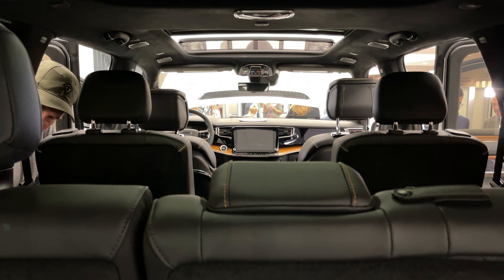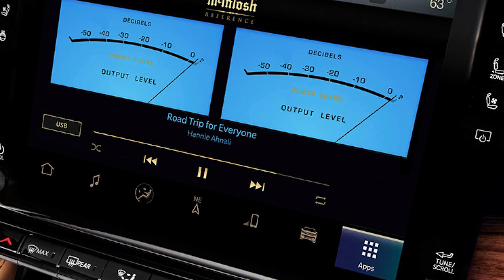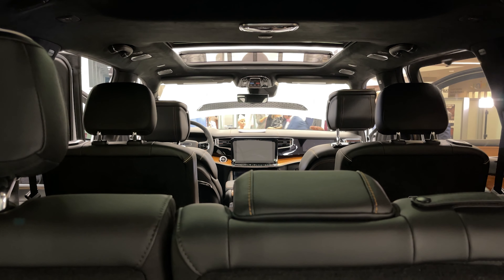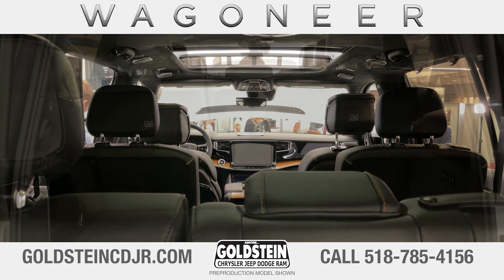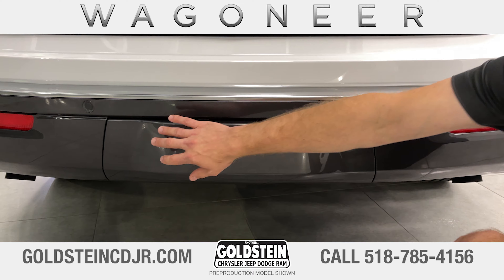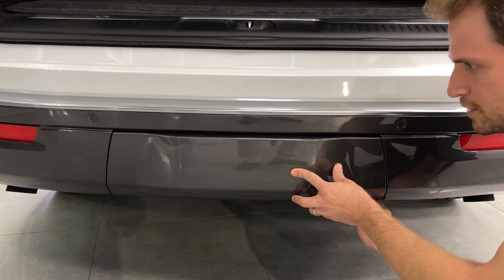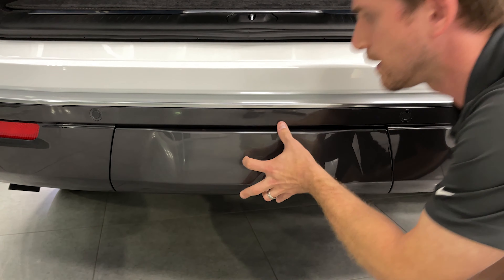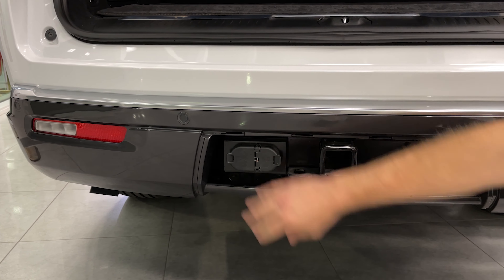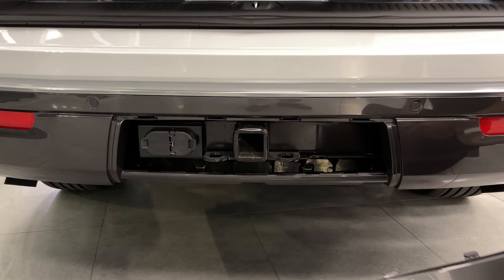It is driven by the Uconnect 5, the latest version of Jeep's Uconnect system. This one features a 12-inch screen, though a smaller 10-and-a-quarter-inch screen is also available. This one also has the optional towing package — it's nice and flush with the bumper. There are three fasteners on the bottom you can unscrew by hand, no tools required, to reveal the tow hitch. We have a four-pin and a seven-pin connector for all different kinds of trailers, plus a trailer brake gain control right up by the steering wheel for hauling heavy loads.